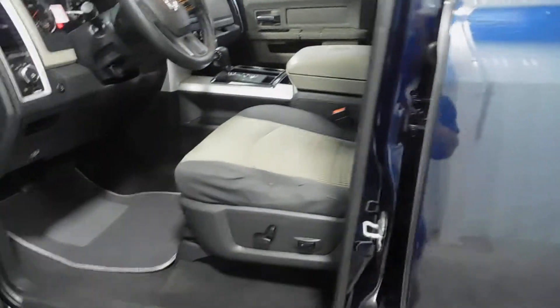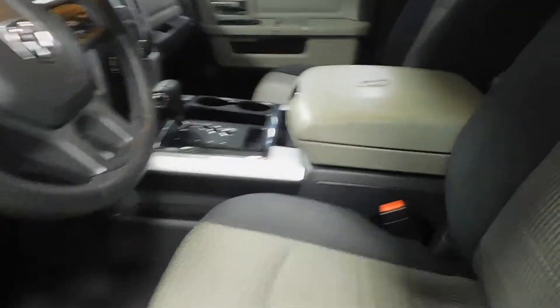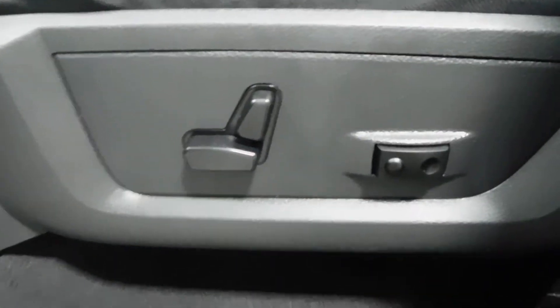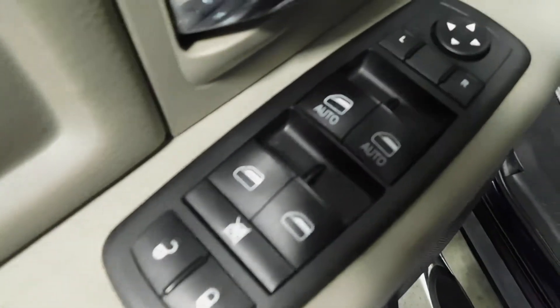Opening up the driver's side — all gray cloth interior. This thing is in awesome condition, very clean, very nice. You've got your tan leather center console right there. You do have power seats on the driver's side and manual seats on the passenger side, along with all power automatic windows on the driver and passenger side.